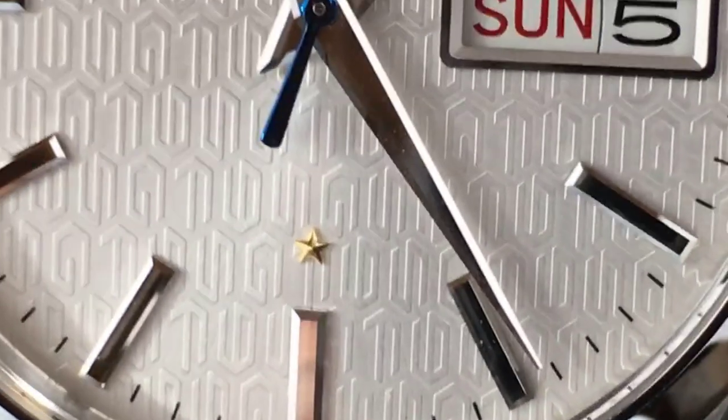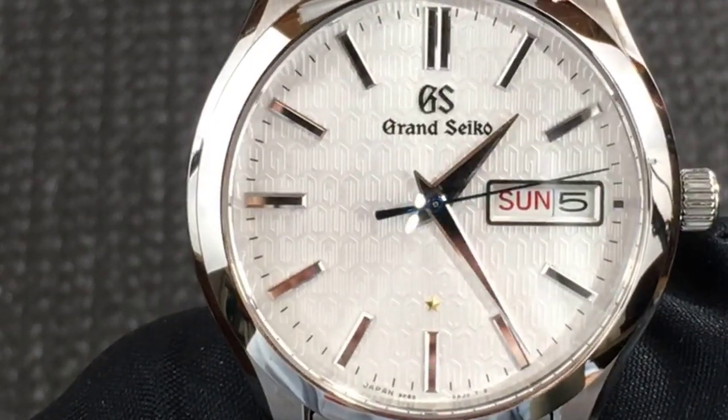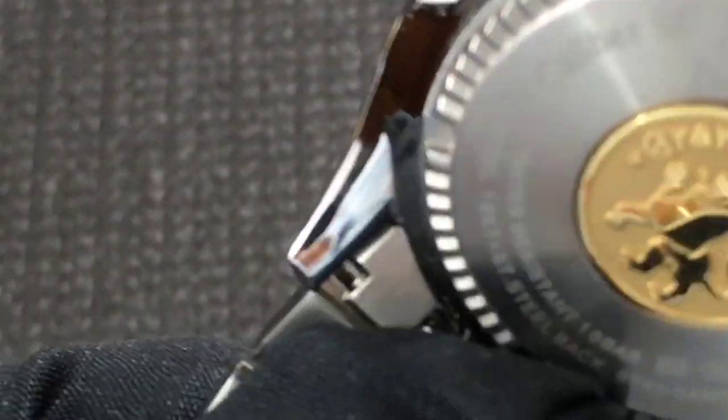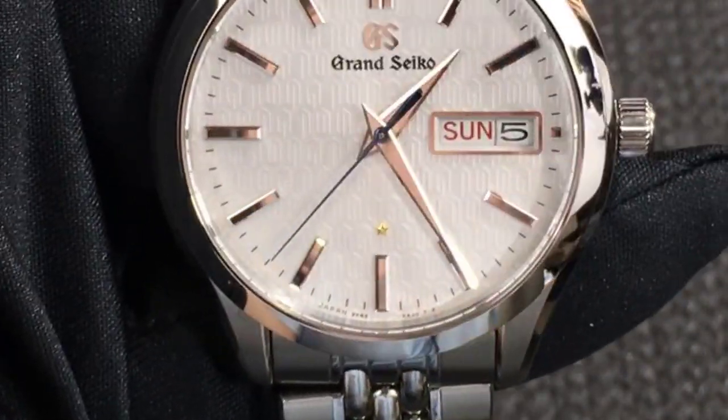Any watch that can achieve about 10 to 15 seconds per year accuracy or better is considered HAQ. The case measures 39.1 millimeters in diameter, is 10.9 millimeters thick, and the lug width is 20 millimeters. Lug to lug is a relatively short 44 millimeters. It's slim and elegant and looks just right on the wrist.